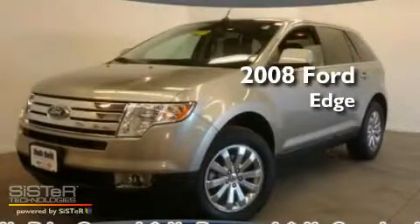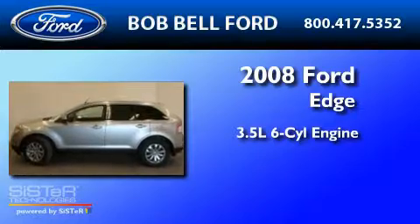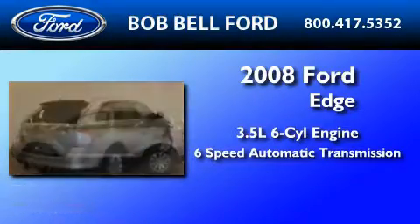This is a 2008 Ford Edge. It has a 3.5 liter 6-cylinder engine and a 6-speed automatic transmission.